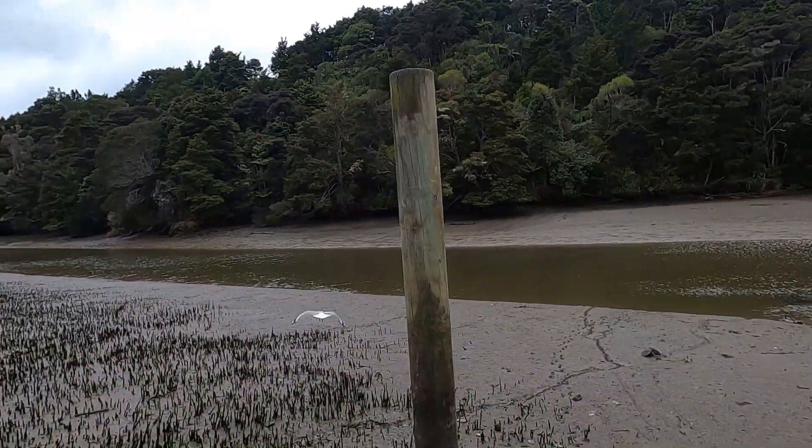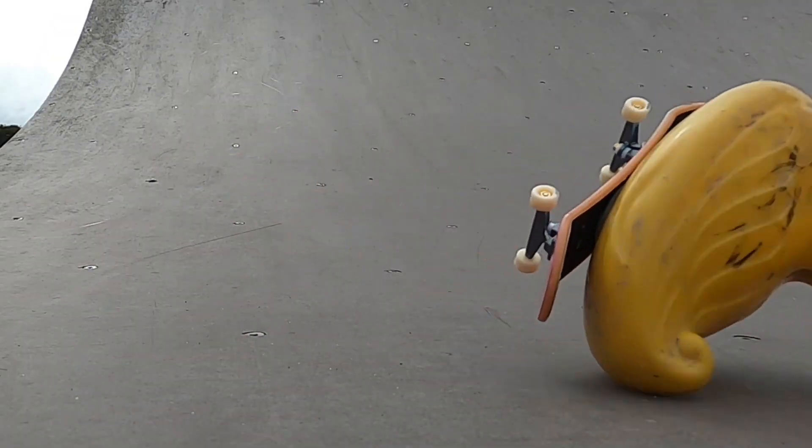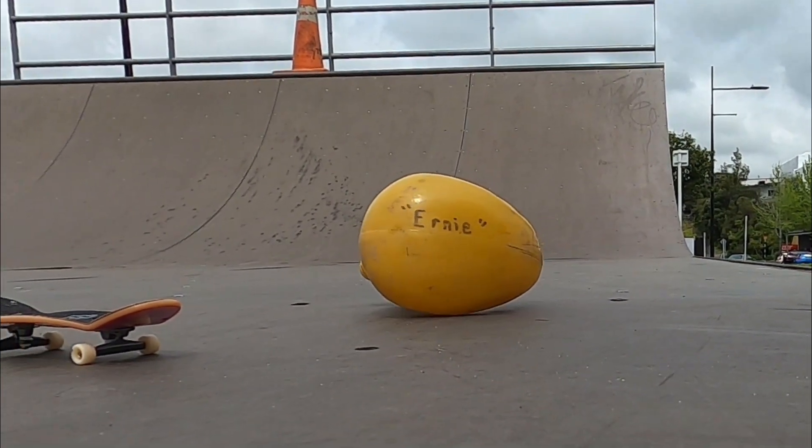When we went to record this video we couldn't find Ernie anywhere. We eventually found him down at the skateboard ramp carrying it up with one of his mates. But as you can see they weren't that good.